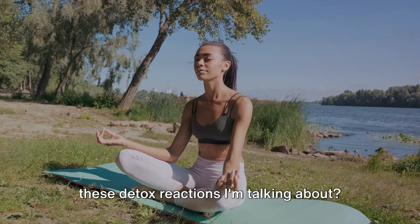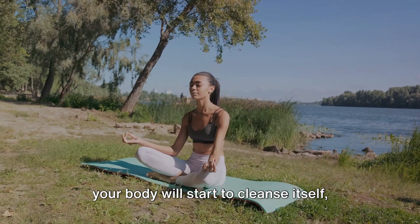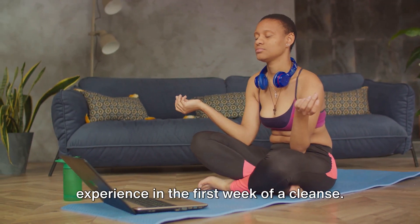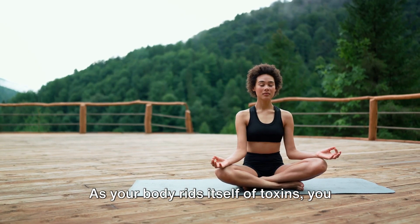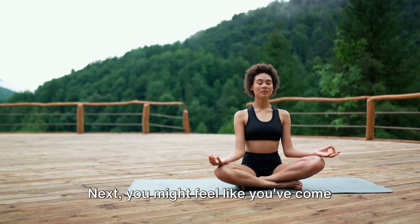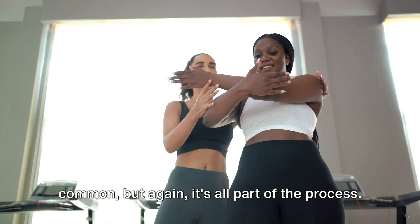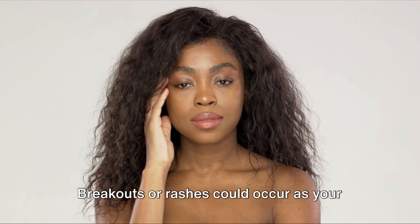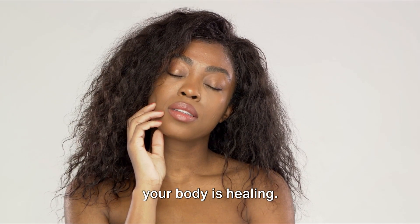You might be wondering, what are these detox reactions? As you embark on your raw vegan journey, your body will start to cleanse itself, shedding off toxins and impurities. This might result in physical and emotional symptoms that most people experience in the first week of a cleanse. First on the list is headaches — as your body rids itself of toxins, you might experience mild to moderate headaches. This is your body's way of telling you it's working hard to cleanse. Next, you might feel like you've come down with the flu: chills, aches, and slight fever are common. You might also notice some changes in your skin — breakouts or rashes could occur as your body expels toxins through the skin. It's not the most glamorous part of the process, but it's a positive sign that your body is healing.